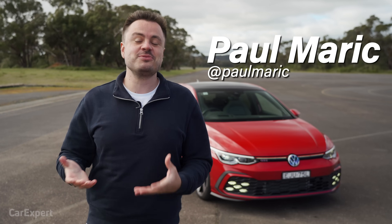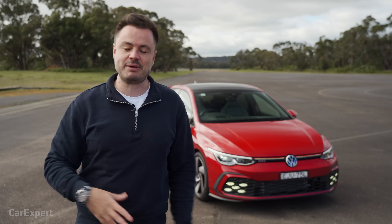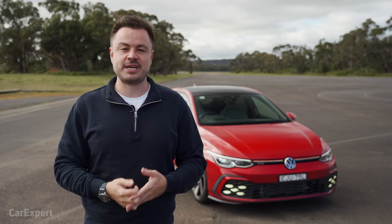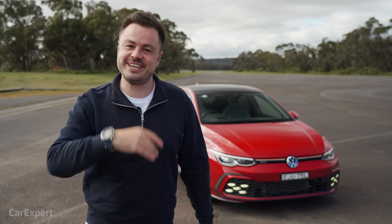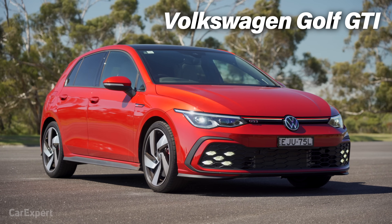G'day, I'm Paul. We weren't going to review this car because it was released ages ago and took forever to get to Australia, but we put a poll out on our YouTube channel and you guys wanted it. So here is a review of the Volkswagen Golf GTI, the Mark 8.